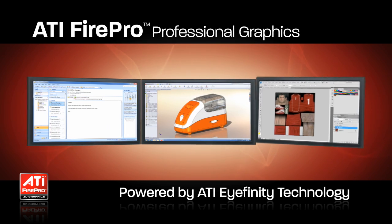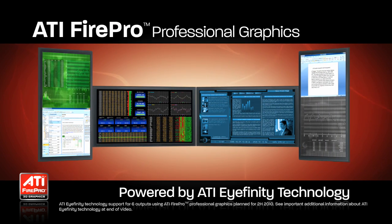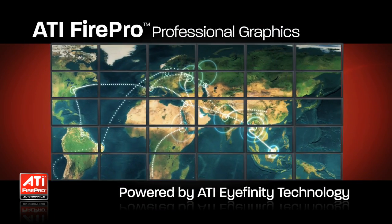ATI iFinity Technology makes high productivity scenarios possible at low cost, low power and low complexity. Let's take a look at how ATI iFinity Technology can work for you.